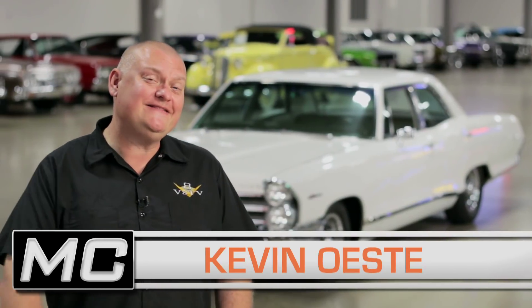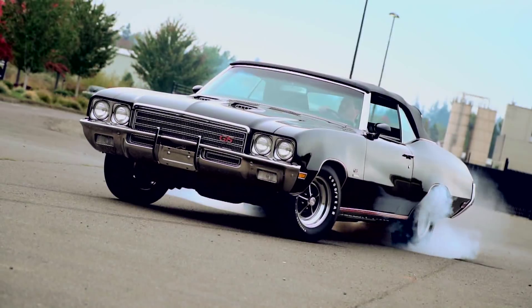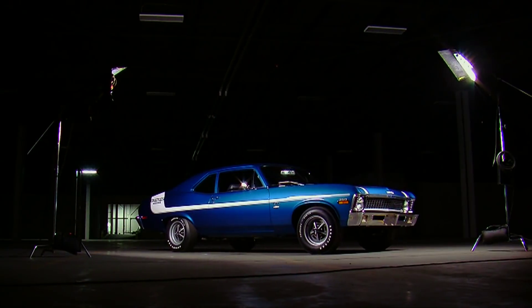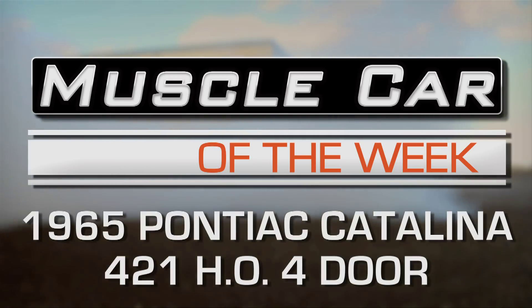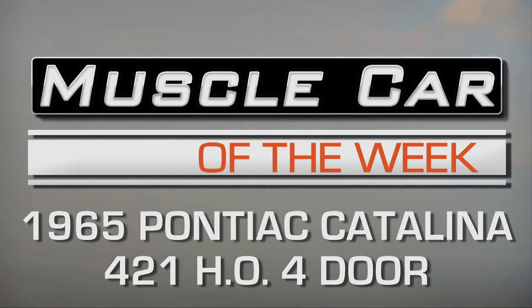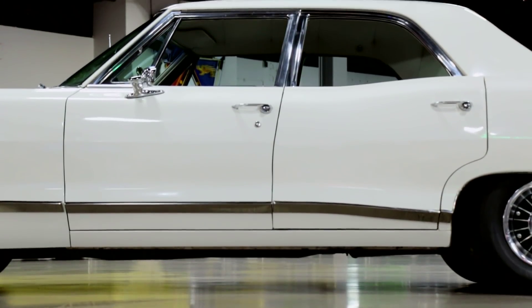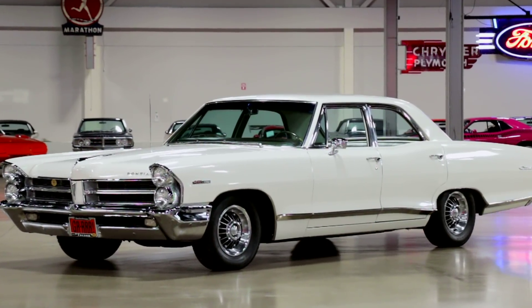So what's a refrigerator-white 1965 Pontiac with four doors doing on Muscle Car of the Week? Well, it turns out that there are 429 reasons.